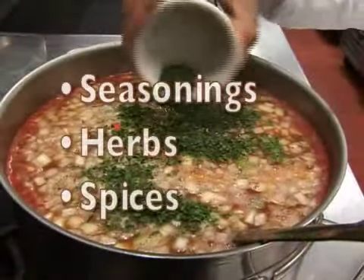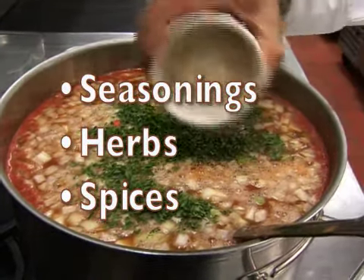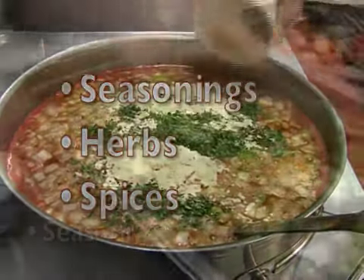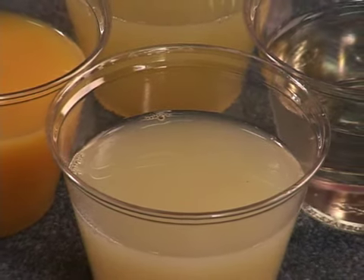Each of these categories — seasonings, herbs, and spices — all add flavor, but each have different purposes. Seasonings are the most familiar category and include salt and pepper, sweeteners like sugar, and acids like lemon juice.